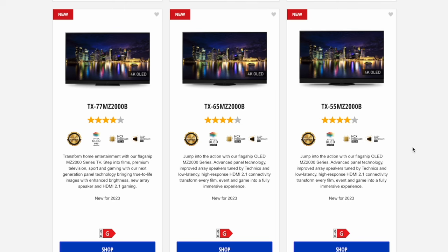In this video we're looking at the Panasonic MZ2000 OLED TV. The MZ2000 is available in three screen sizes: a 55-inch at £2,699, a 65-inch at £3,599, and a large 77-inch model at £4,500.